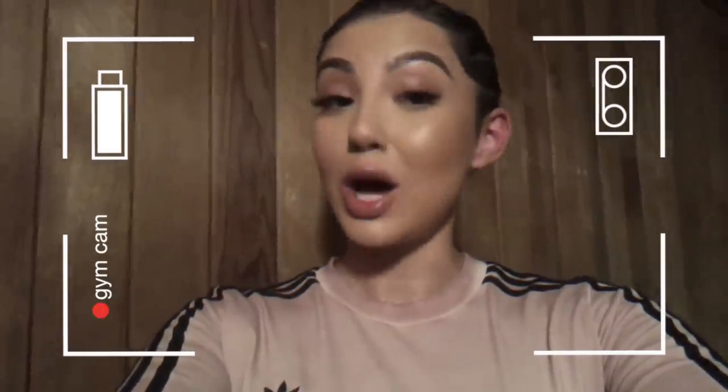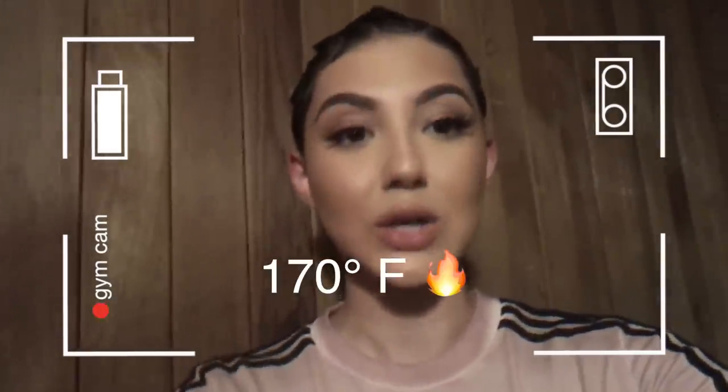I'm just doing this for you guys because it is hella hot up in here. It's 170 in here. Look at my arms just shaking.